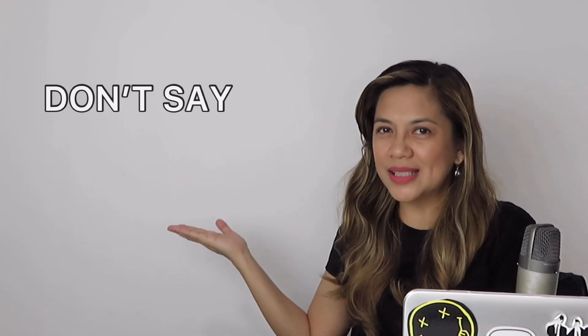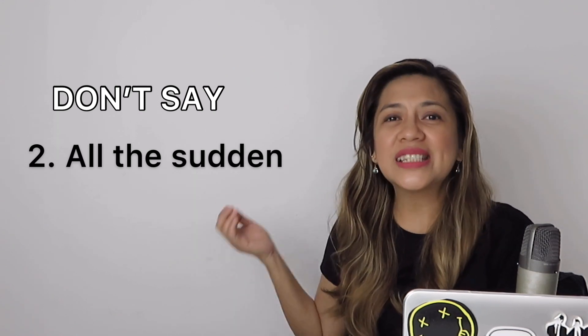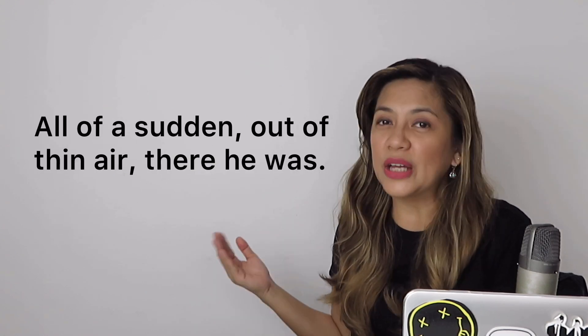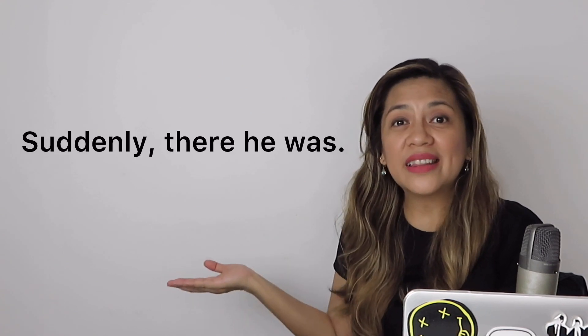Number 2: don't say 'all the sudden.' Please don't be lazy — just get the preposition in there. Say 'all of a sudden.' Or, to make it even easier, say 'suddenly.' For example: all of a sudden, out of thin air, there he was. Or: suddenly, there he was.